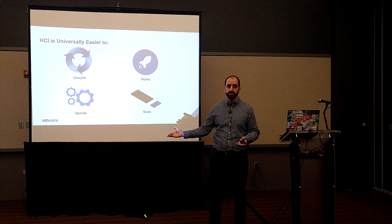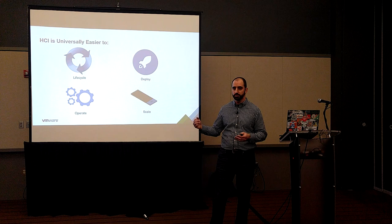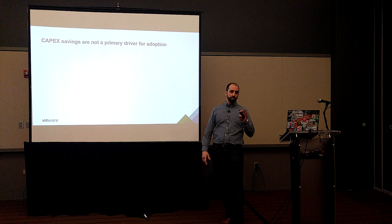Why are people adopting HCI? It really comes down to one word: it's easier. It's easier to lifecycle — there are all kinds of products that automate the process of upgrading software, firmware, and everything. It's easier to deploy; you just put more nodes in the rack when you want to scale. Easier in multiple ways.